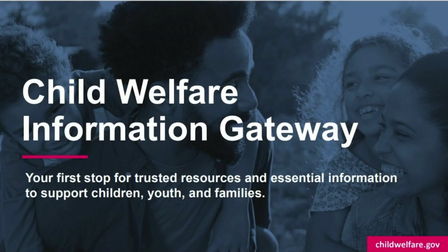In addition to the CFSP resource collection and the library, Child Welfare Information Gateway is your first stop for trusted resources and essential information to support children, youth, and families. Child Welfare Information Gateway has many other resources to help you support children, youth, and families across the nation.